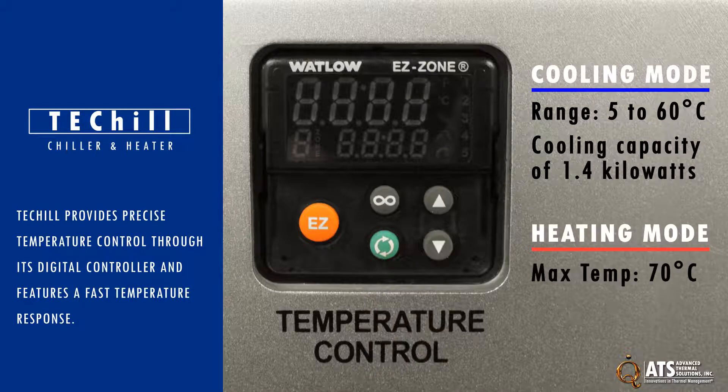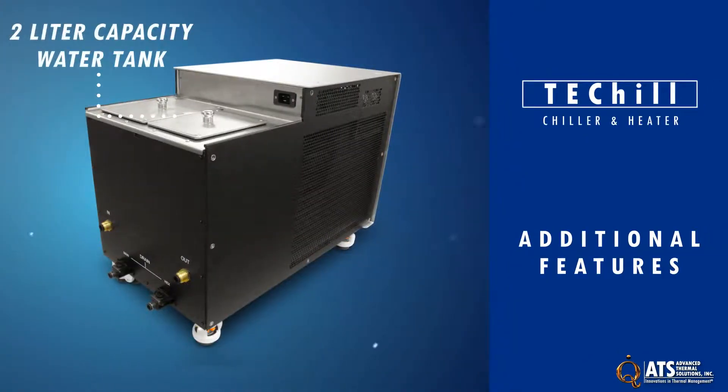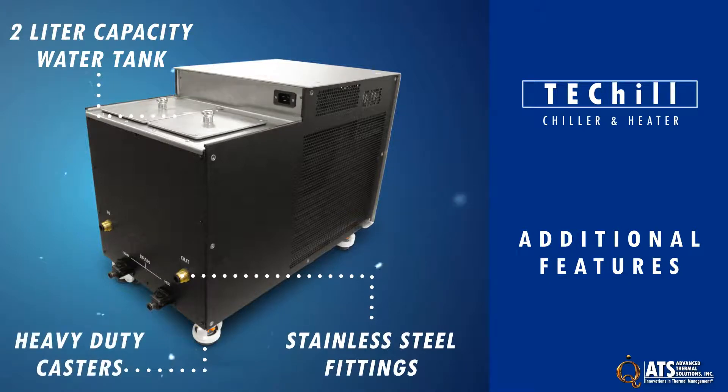While in heating mode, maximum temperature is 70 degrees Celsius. Other features include a water tank with a capacity of 2 liters, stainless steel fittings, and heavy-duty lockable casters.